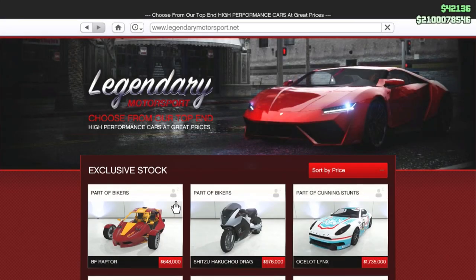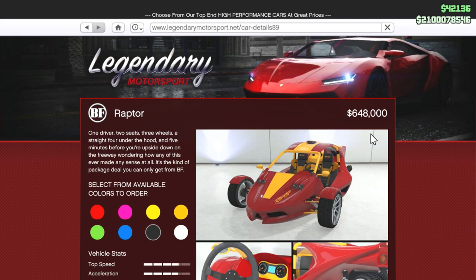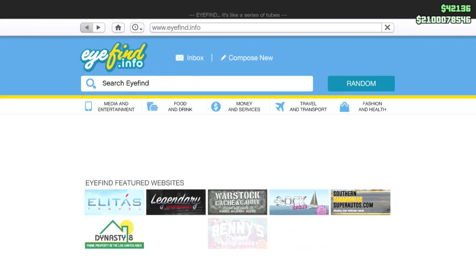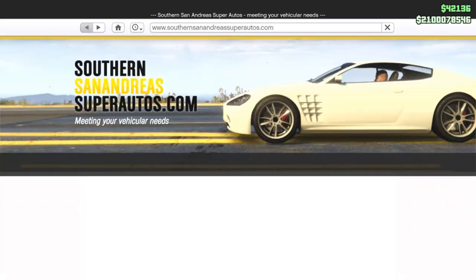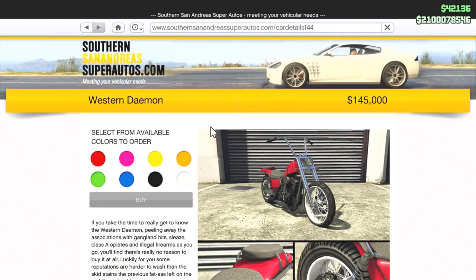Hey guys, it's Saints Fan. Today two of the eight unreleased vehicles were released: one being the BF Raptor, with a price point of $648,000 — you're going to buy it from the Legendary Motorsport website — and the other vehicle was the Western Damon, which will run you $145,000.